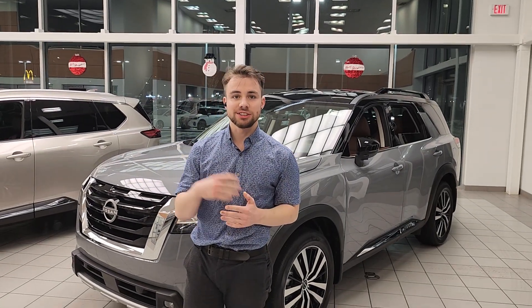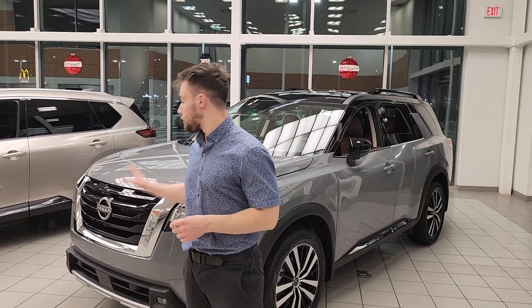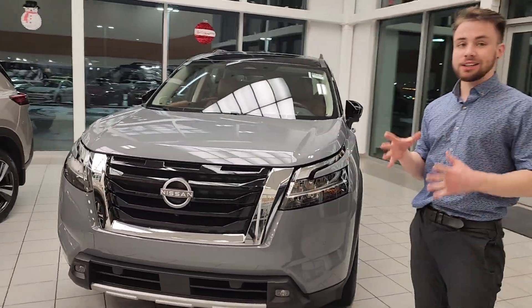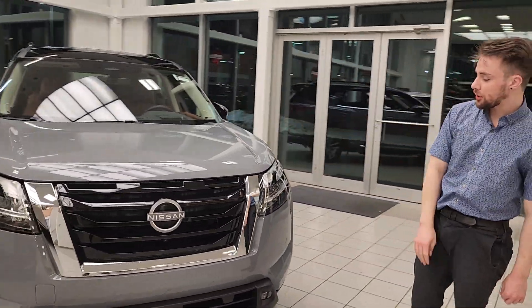Hey Hayley, it's Zach here at LA Nissan. I just wanted to step in front of the camera myself and show you a brand new one. So this is a 2024 Platinum Edition. You can get different trim levels — this is just the one in the showroom, and I wanted to show you this one.